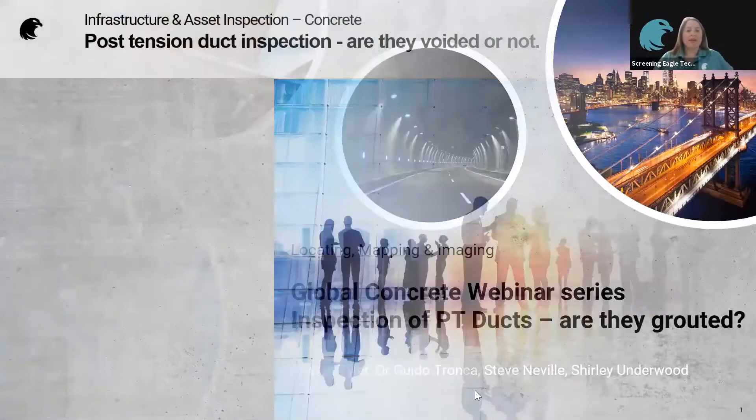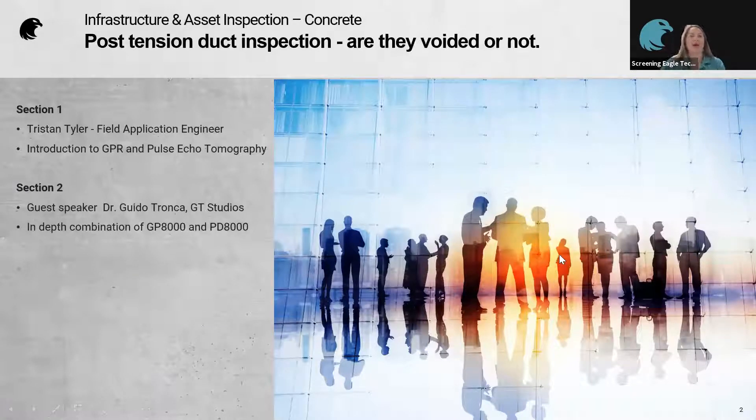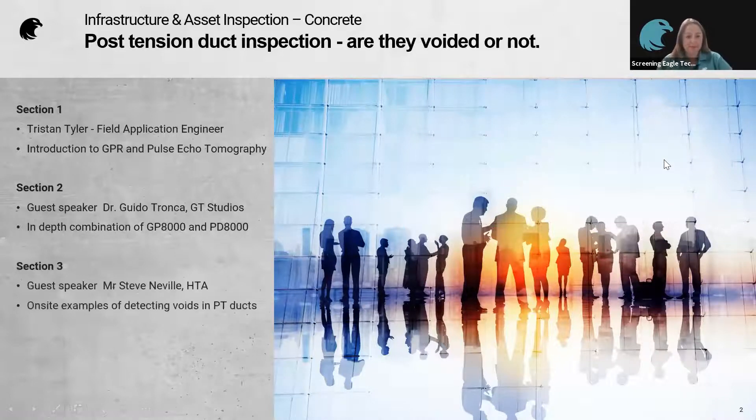So what do we have in the plan for today? First, you're going to meet my colleague Tristan Craig Tyler, our Field Application Engineer, who will give you a brief introduction to GPR and pulse echo tomography. Then, joining us from Torino, Guido Tronca will discuss why combining the GP8000 and the PD8000 is so complementary when testing PT ducts. Then you'll meet our second guest speaker, Steve Neville from HDA, who will give you real-life examples of detecting voids in PT ducts.